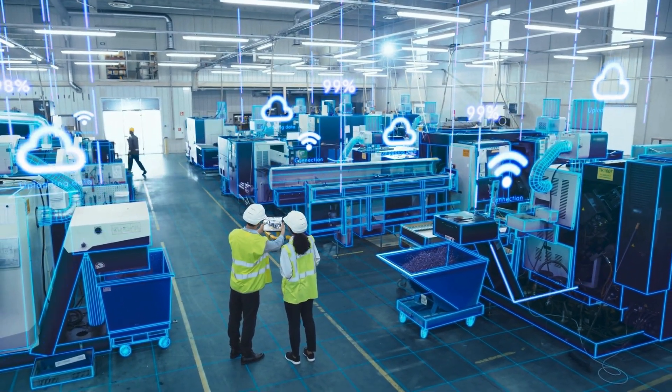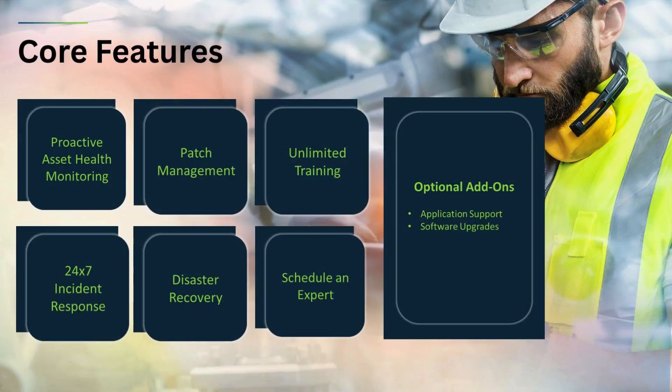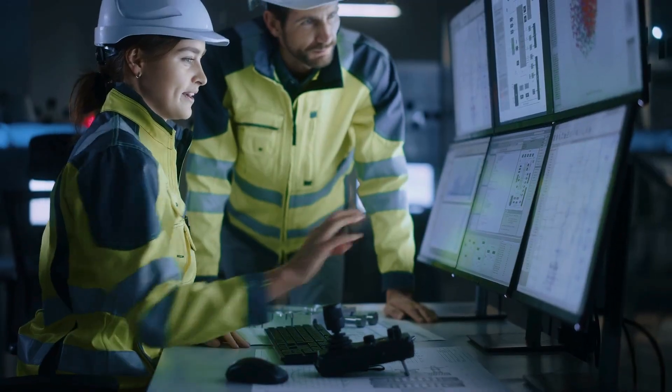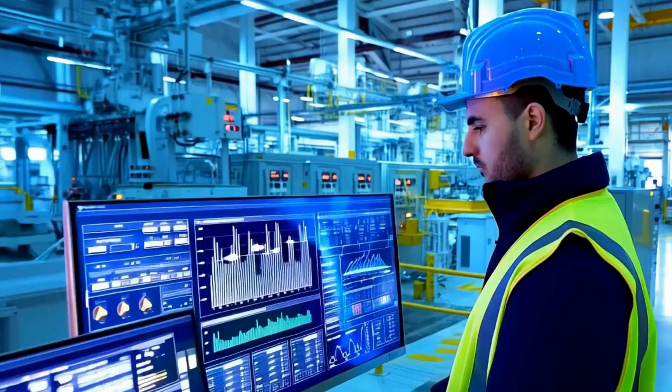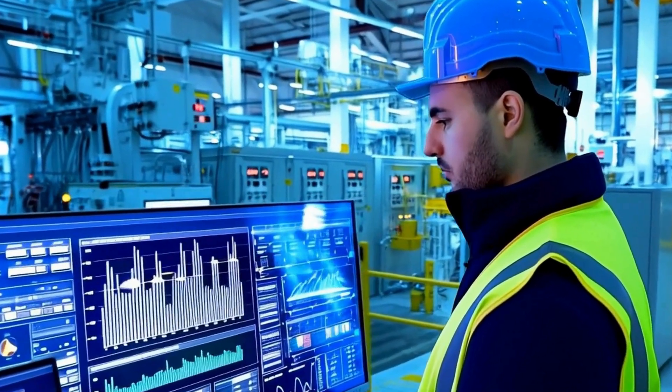InSource InCommand is a comprehensive OT lifecycle management service designed for any industrial environment running Aviva software. When you're managing SCADA, MES, or a full enterprise stack, InCommand helps you stay secure, stable, and ahead of the curve.